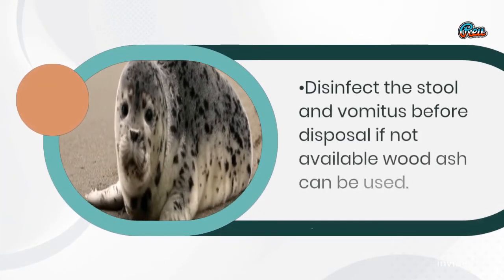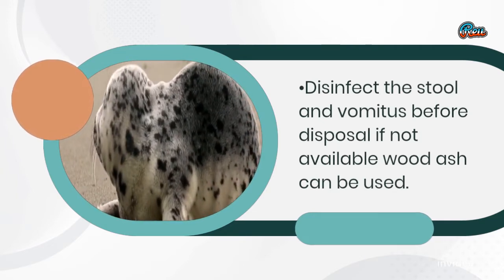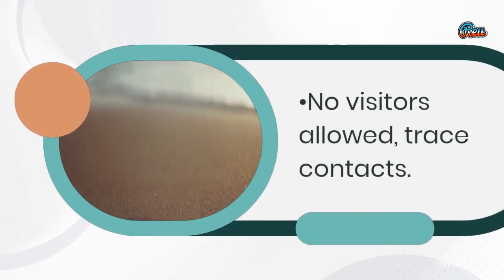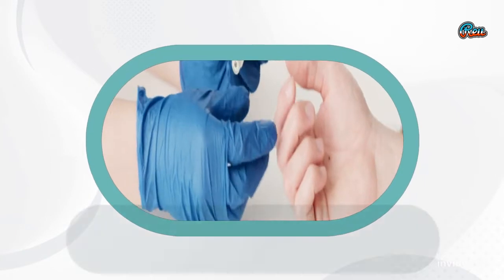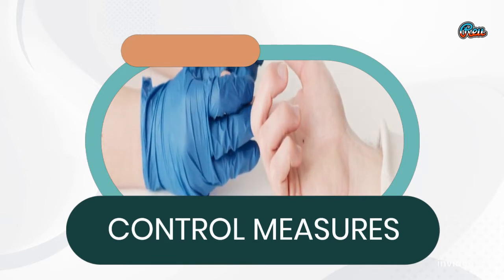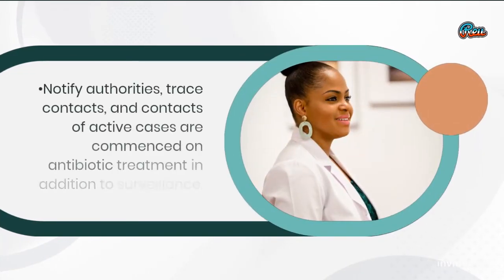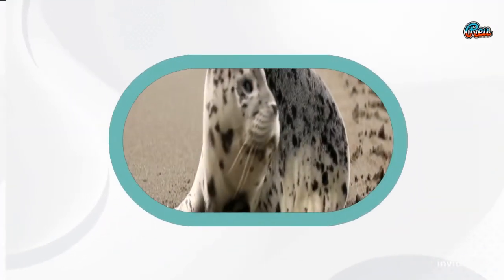Disinfect the stool and vomit before disposal; if not available, wood ash can be used. No visitors allowed; trace contacts. Notify authorities, trace contacts, and contacts of active cases are commenced on antibiotic treatment in addition to surveillance.